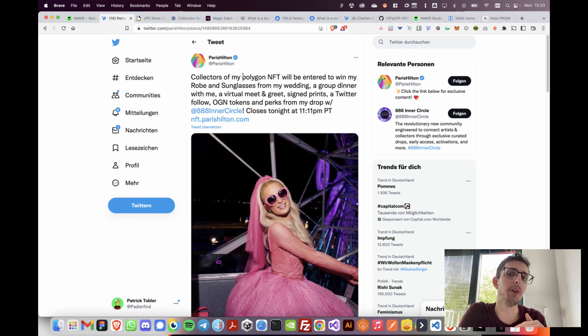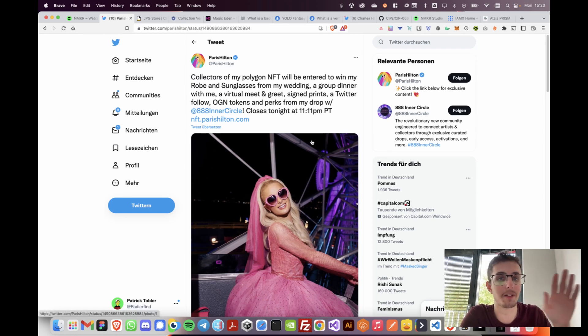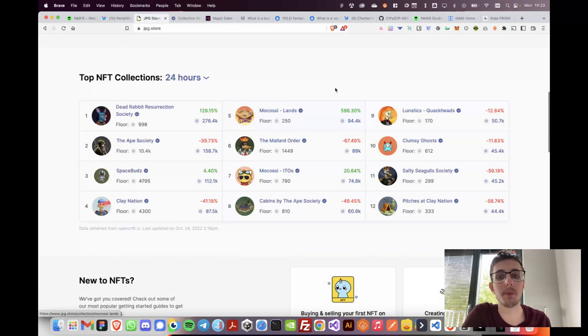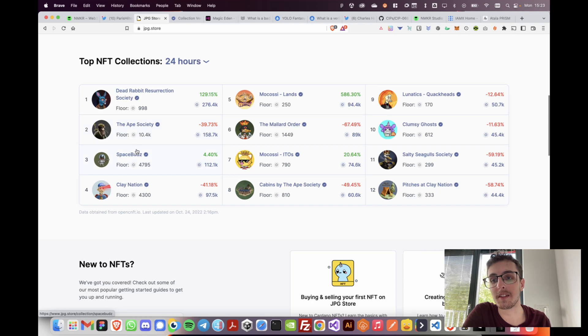But how do we actually know five months, a year, or two years after this collection has initially minted that it's legit? I can't go to a Twitter account and scroll back all the time — no one does that, it takes way too long to verify. So what we do is we trust other people to verify those collections for us. For example, on our favorite Cardano marketplace, we go to JPEG Store.